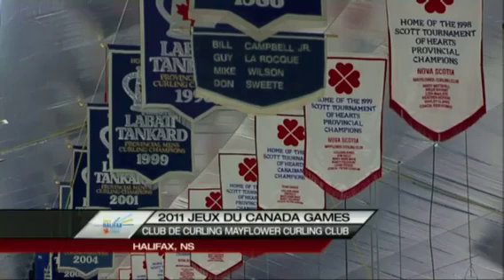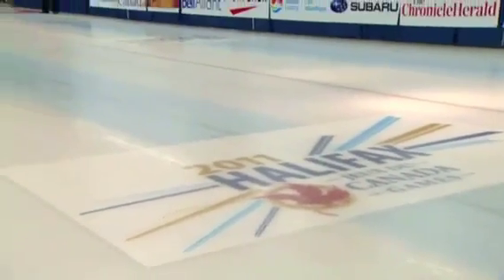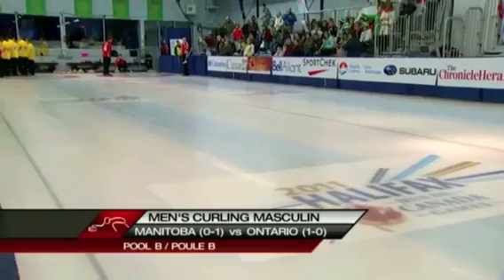Welcome to the Canada Winter Games. Welcome to the Mayflower Curling Club, one of Canada's curling factories. Celebrated its centenary back in 2005. One of the richest clubs in terms of tradition.